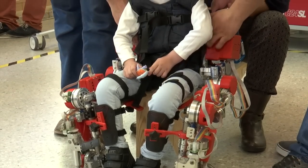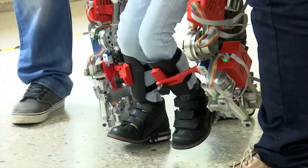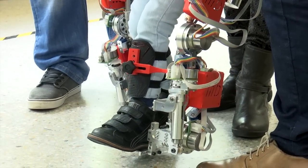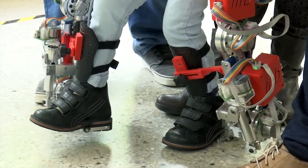The exoskeleton is a robotic frame which attaches to the child's legs and torso. It helps them stand up and walk, and keep on walking and moving. On one hand it has a therapeutic effect, and on the other it offers an improved quality of life.